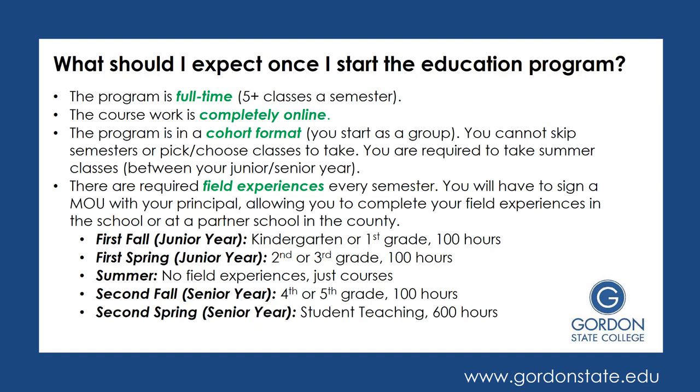This is what the field experiences look like, as approved for our program. Your first semester — the first fall of your junior year — you'll be in a kindergarten or first grade classroom doing 100 hours of fieldwork. Your next semester, that spring, you'll be in a second or third grade classroom, also doing 100 hours of fieldwork. Over the summer, you don't have field experiences, just online courses. In your senior year fall session, you'll be in a fourth or fifth grade class for 100 hours. That last semester — your senior spring — will be your student teaching, and you'll be doing 600 hours. Student teaching is pretty much all day, every day, while the other practicums are just 100 hours — a couple of hours a week — since semesters are spread out over 12 to 15 weeks.